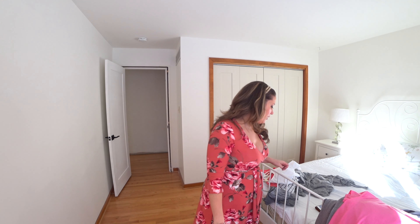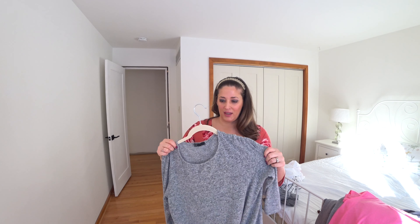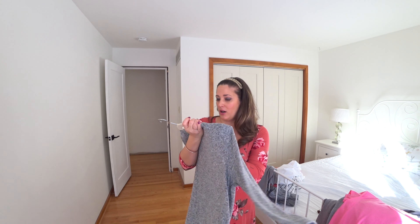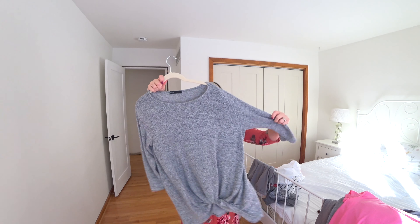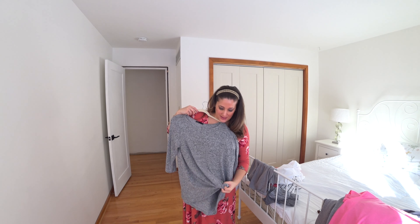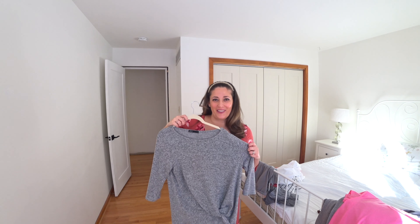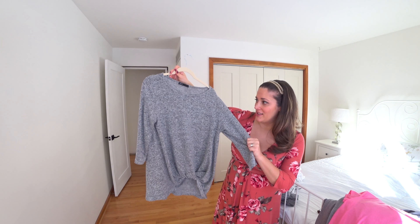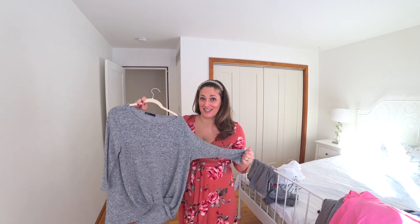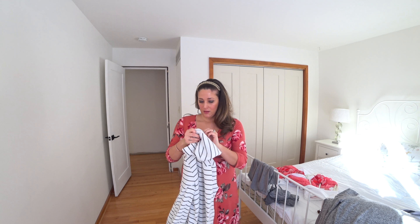The ones I got from Macy's for Christmas — I think this is actually from Nordstrom — I love this. It's almost like a sweatshirt sweater from Gibson, three-quarter length sleeve in gray with a little knot. It is so ridiculously soft. I actually got it Christmas and wore it that same night.